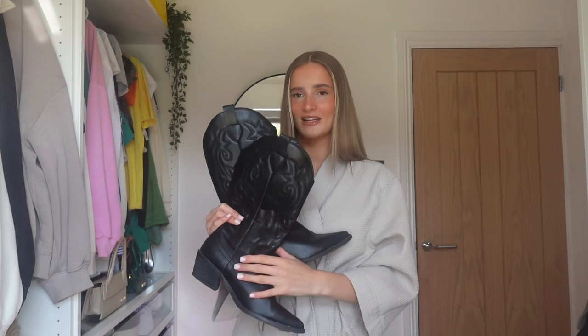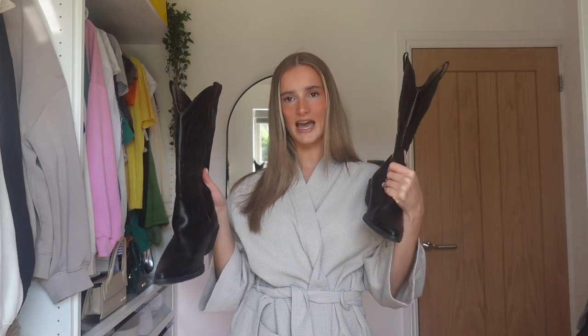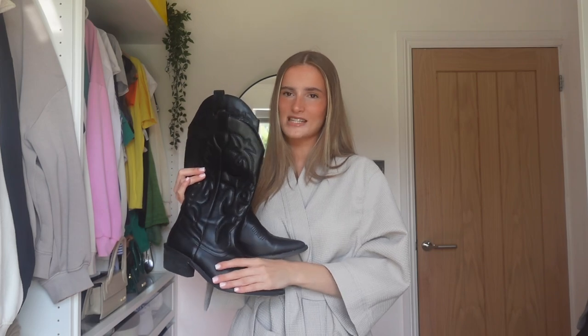I've also got a tan pair which I love, and then I also want to get a cream pair and a silver metallic pair because they are so cool. I feel like the silver ones with a silver bag and a denim outfit would look so sick. I chose black today because I feel like black's the easiest color to style and it's pretty much quite self-explanatory to style a pair of black boots.